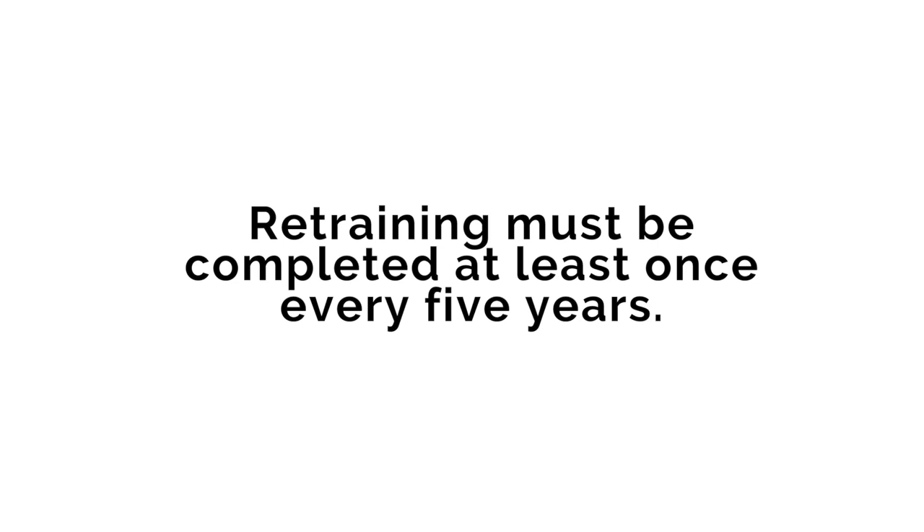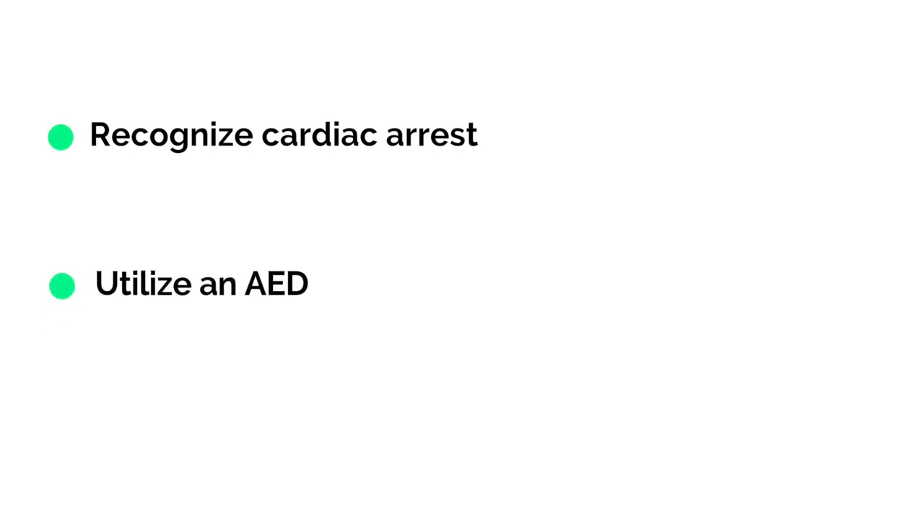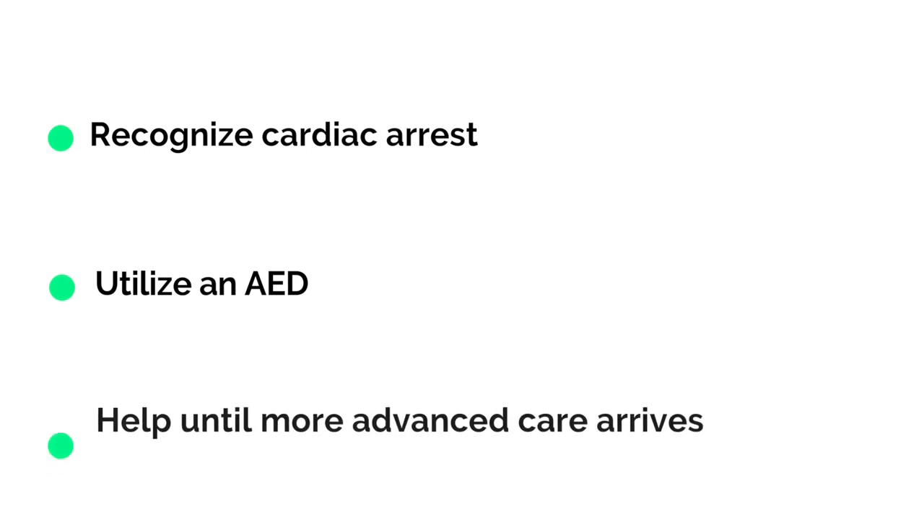On this video training module we'll help you recognize cardiac arrest, familiarize you with when and how to utilize an AED in accordance with the American Heart Association guidelines, and help in an emergency situation until more advanced care arrives to take over.